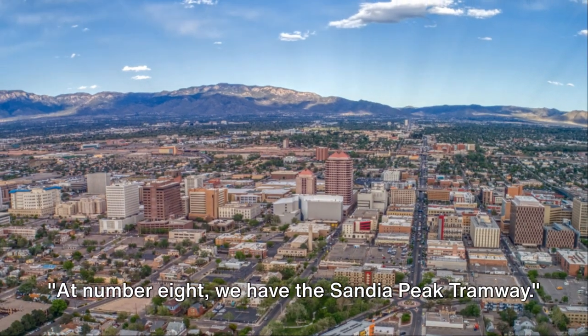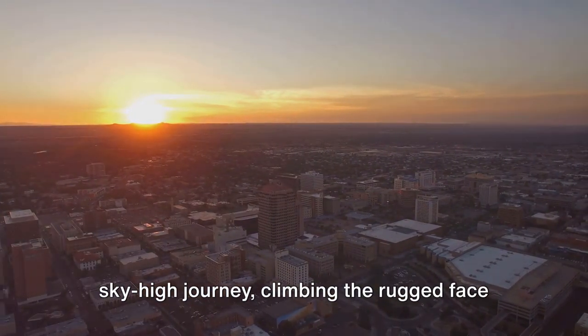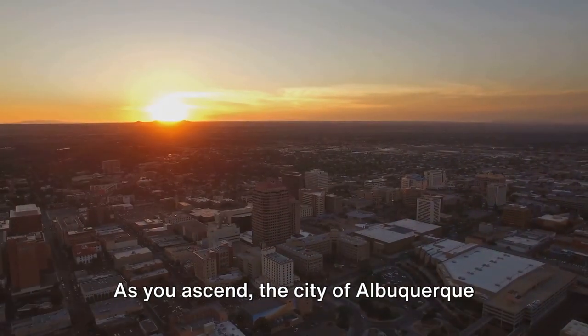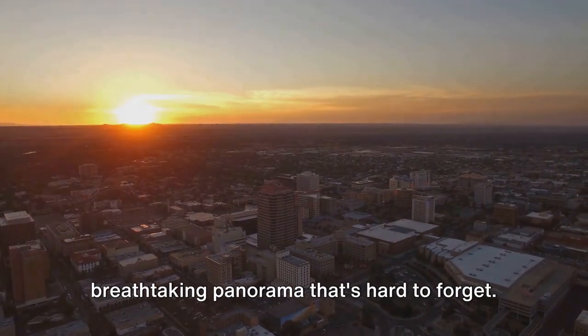At number 8 we have the Sandia Peak Tramway. Imagine yourself whisked away on a sky-high journey climbing the rugged face of Sandia Peak. As you ascend, the city of Albuquerque unfolds beneath you, painting a breathtaking panorama that's hard to forget.